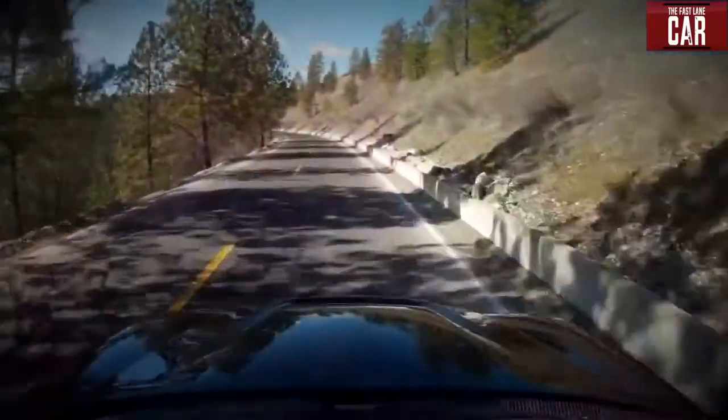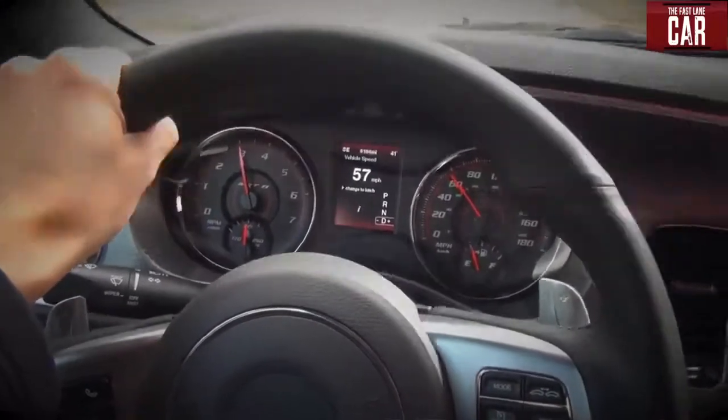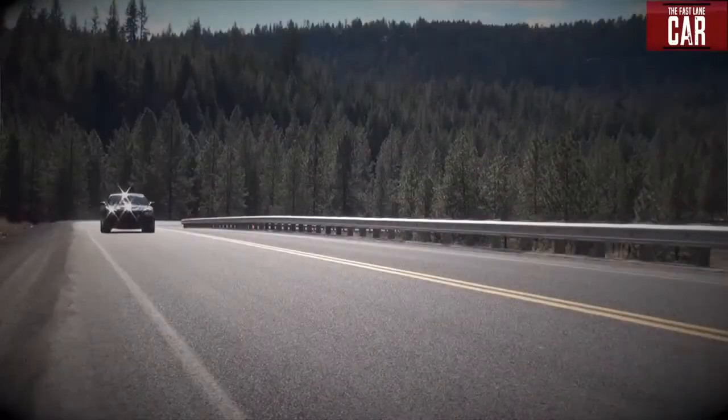If you like instant power at your fingertips, the Dodge Charger delivers. Personally, I have a hard time going slow in this vehicle. I feel like the 470 horsepower under the hood are pulling up my boot straps to hit the gas pedal. It does top out at 180 miles per hour.